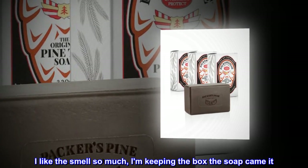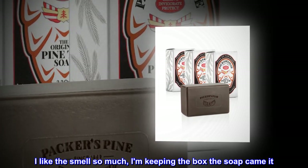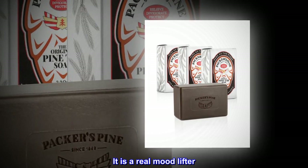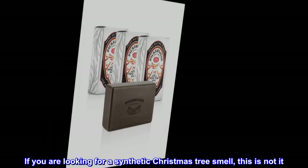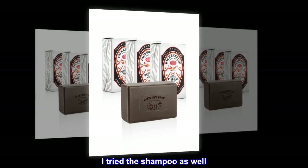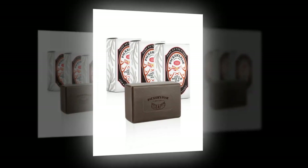I like the smell so much, I am keeping the box the soap came in. It is a real mood lifter. If you are looking for a synthetic Christmas tree smell, this is not it. I tried the shampoo as well — love it.